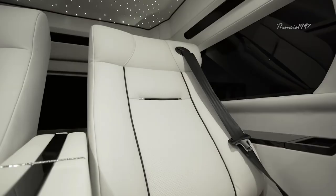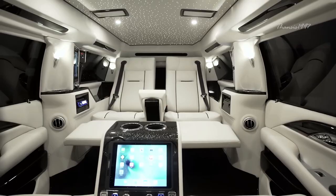Upgraded air conditioning ensures optimal comfort, while a bespoke security system underscores the commitment to safety in this plush, tech-laden sanctuary on wheels.